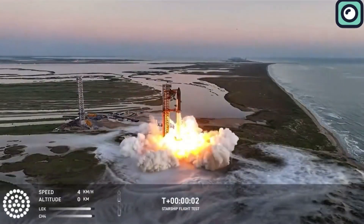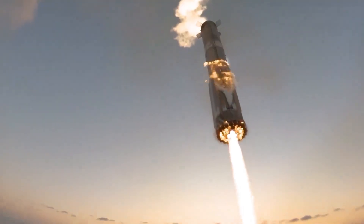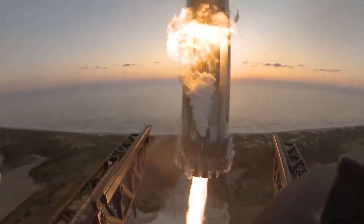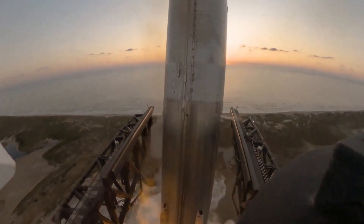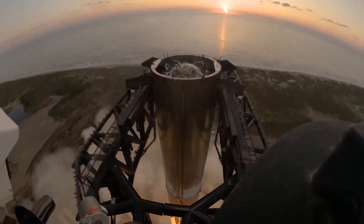Flight 5, which took place in October 2024, was notable for SpaceX's achievement in catching the booster midair using the chopsticks. This was a groundbreaking moment for SpaceX's goal of making its rockets fully reusable. The booster separated from the Starship and executed a controlled descent back to the launch site, where it was caught, avoiding an ocean splashdown.